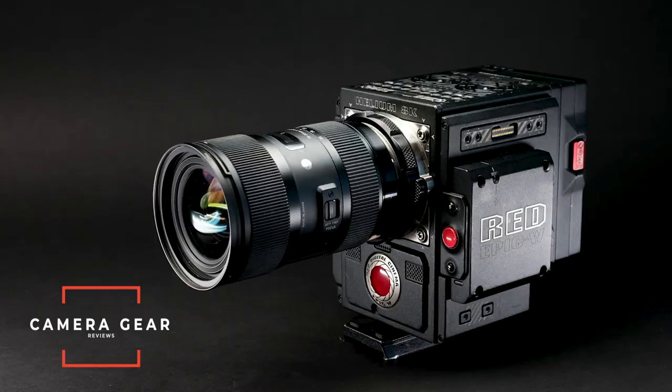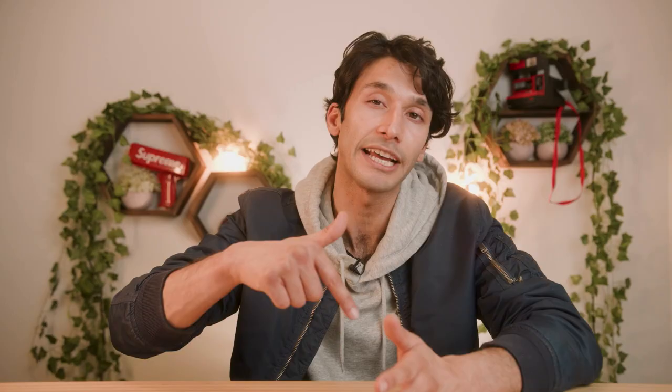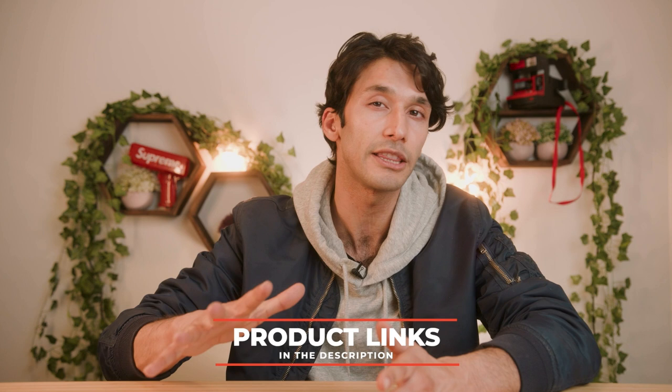If you're new to the channel, my name is River and I'm a professional director and cinematographer. On this channel, we talk about anything and everything to do with camera gear, plus teaching you guys how to take better photos and videos every single day. So if you enjoyed this video, make sure to hit that like button and subscribe for all of our future content. And as always, I'm going to leave links down below to all of the gear that we talked about today, so if you want to get the best pricing on the gear you want to buy, make sure to check out those links.